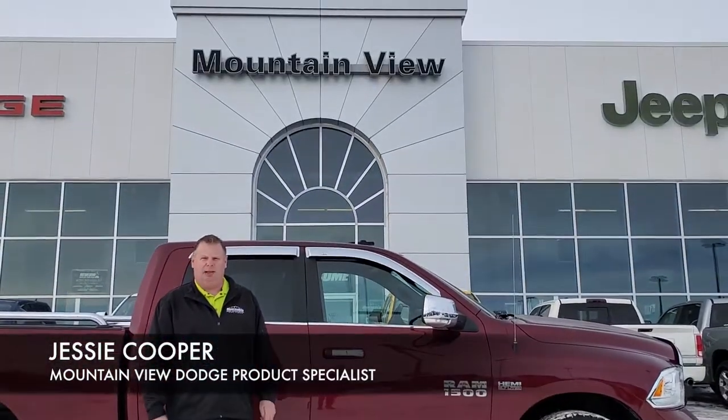This here belongs in your stable of vehicles. Come on down to Mountain View Dodge and have a look at it. My name is Jesse.